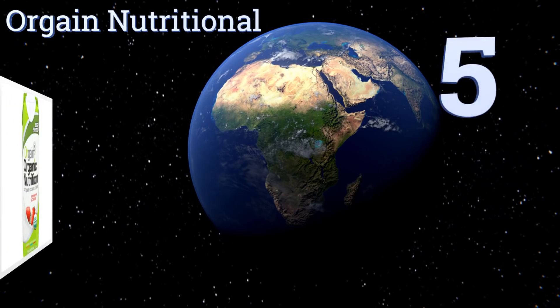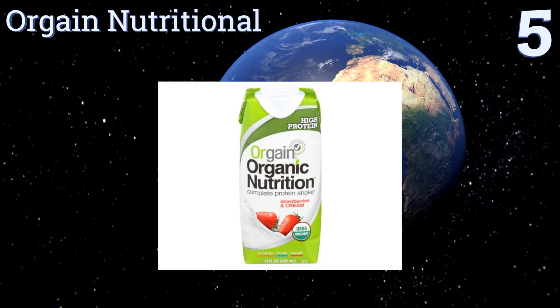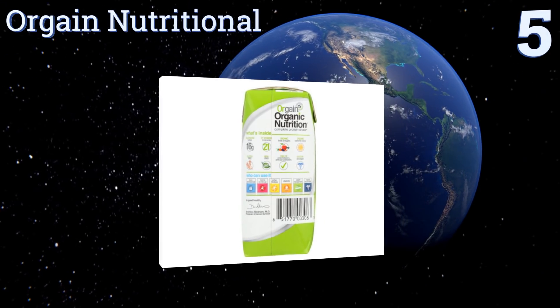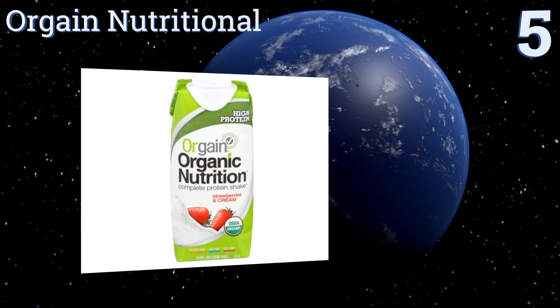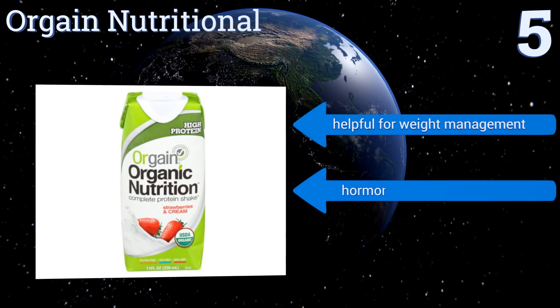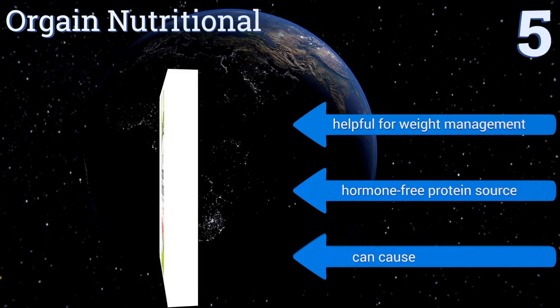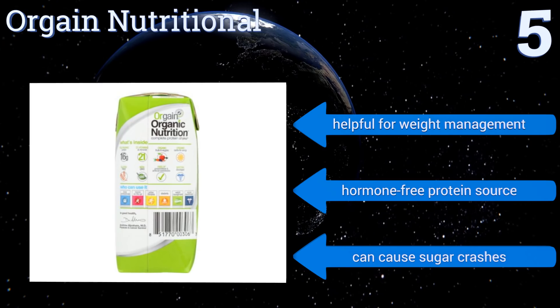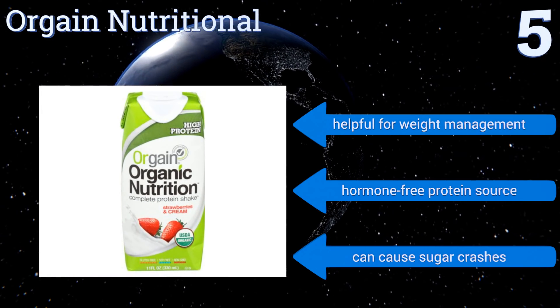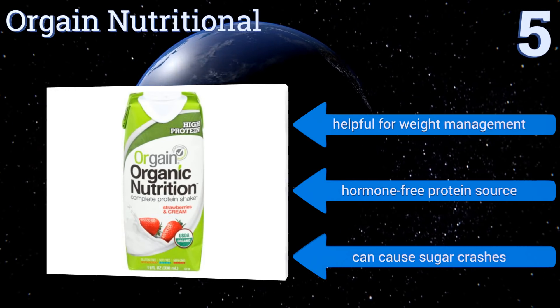Halfway up our list at number 5: Orgain Nutritional was developed by doctors to help you meet your dietary needs, as it's loaded with 21 vitamins and minerals plus organic fruits and vegetables. It also lays off any questionable ingredients like preservatives and artificial sweeteners. It's helpful for weight management and uses a hormone-free protein source, but it can cause sugar crashes.